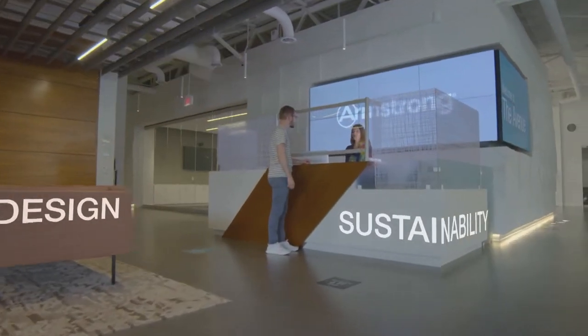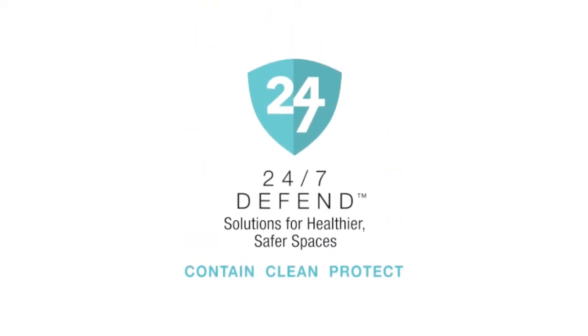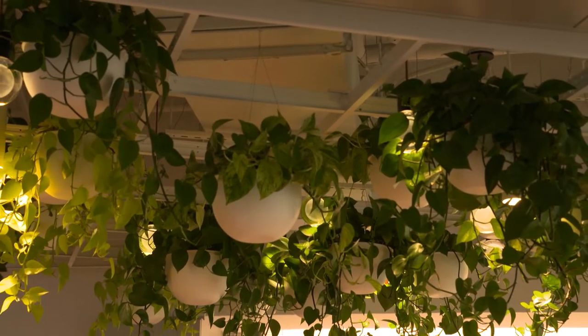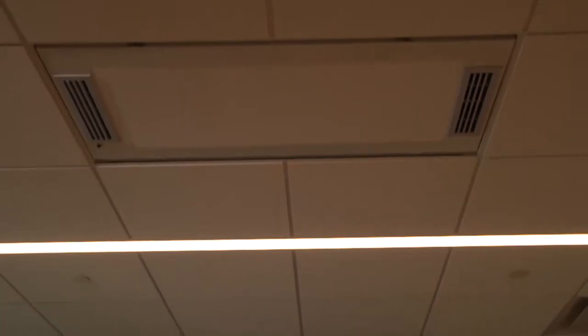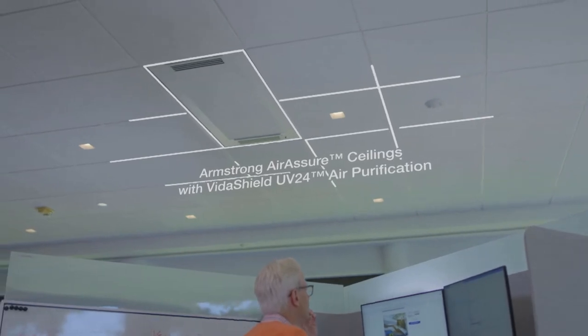COVID is definitely a game changer for Armstrong. Armstrong has always been focused on health, wellness, and sustainability, and now with the concern for indoor air quality, we've recently launched the 24/7 Defend portfolio of solutions. This portfolio focuses on containing, cleaning, and protecting the air, so the ceiling can now be seen as a total indoor environmental quality solution resulting in a healthier space.